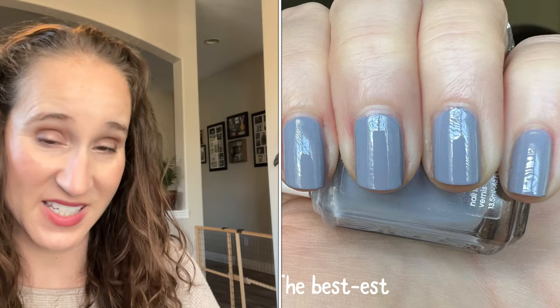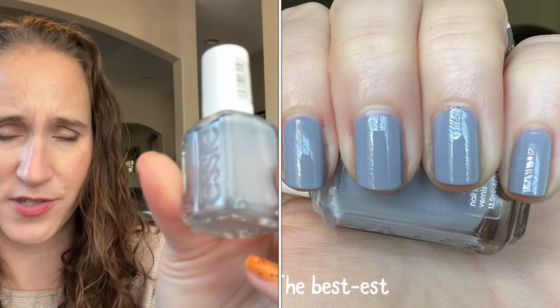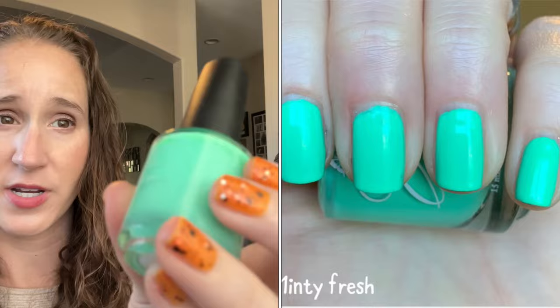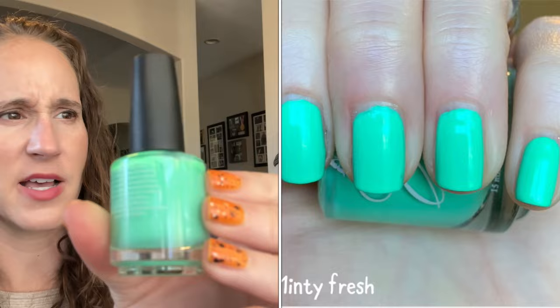Then we have Essie's The Best-ist — a beautiful gray with maybe like a little drop of blue in there, so pretty. And then we have Fancy Gloss Minty Fresh — a beautiful mint green, so pretty.